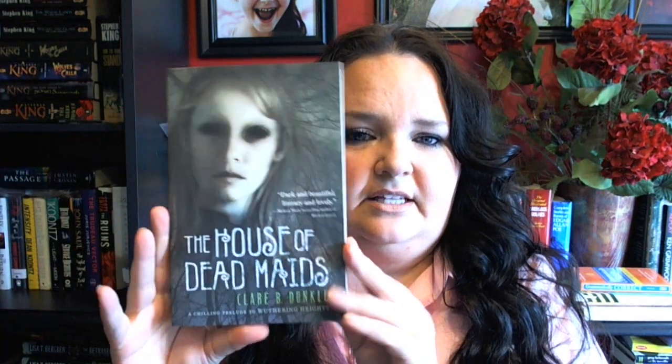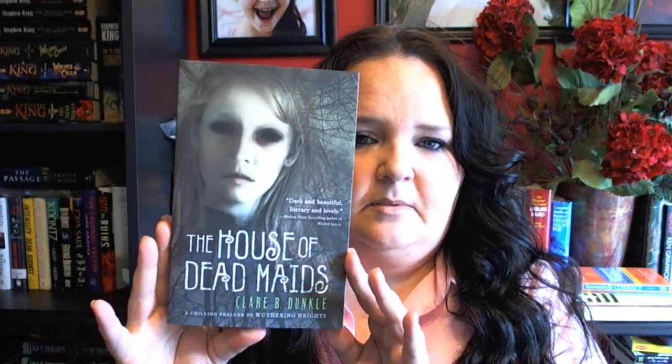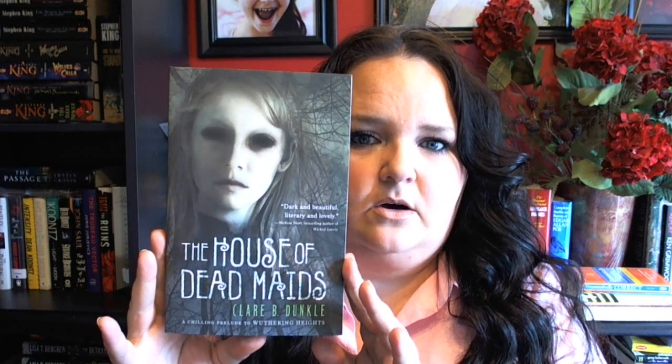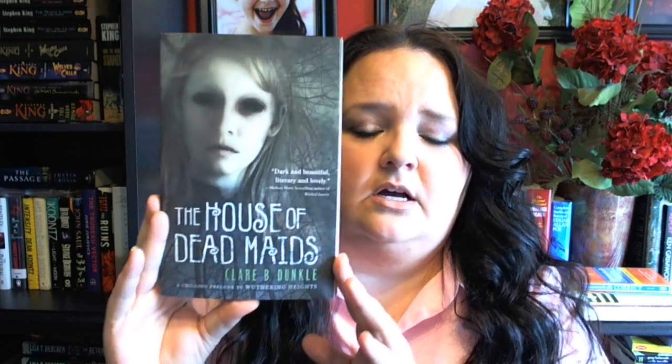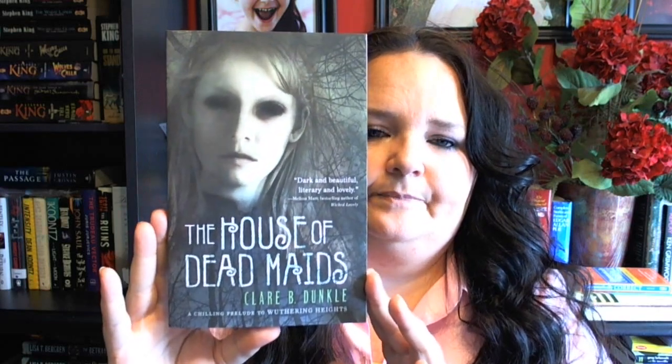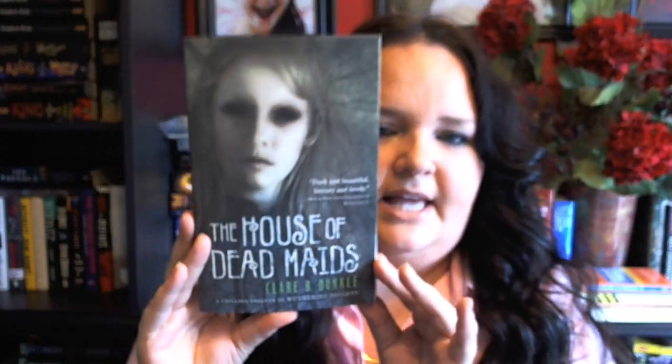The House of Dead Maids. It was funny that I saw this because I had put it on my wish list maybe two weeks ago — literally two days later I saw it for like $3, so I picked it up. Isn't the cover creepy? She doesn't have any eyeballs. It's about this girl that gets hired to go be a maid or help clean a mansion and weird stuff starts happening. It's going to be a good read, and it's tiny — that won't take more than an afternoon.